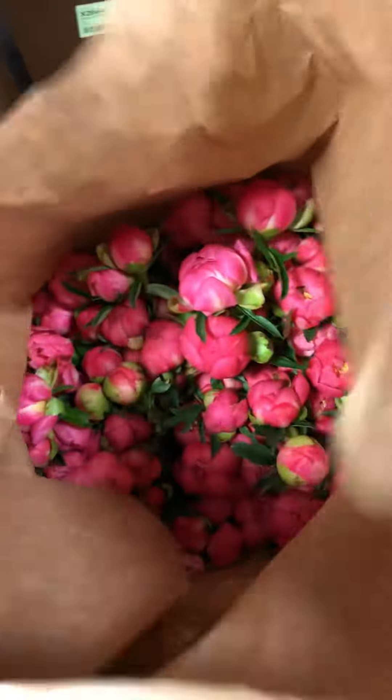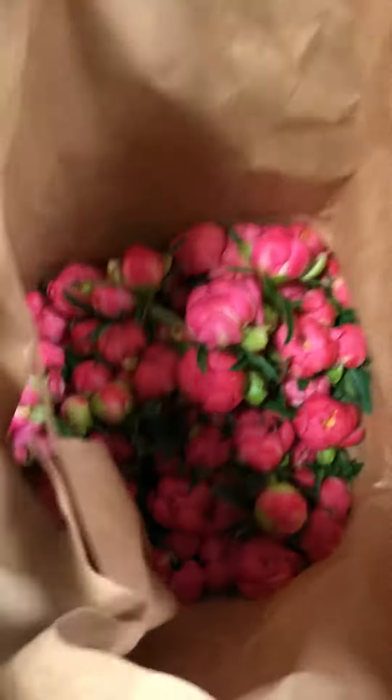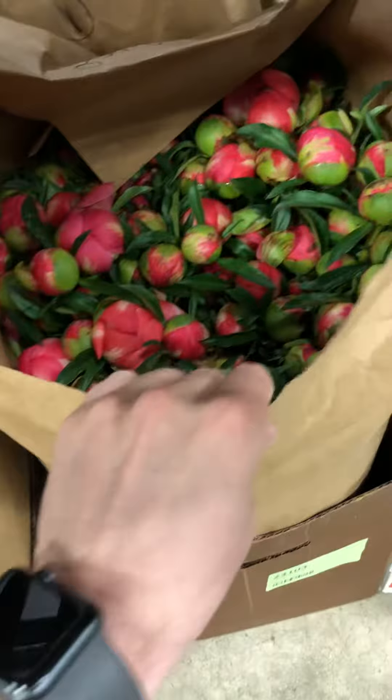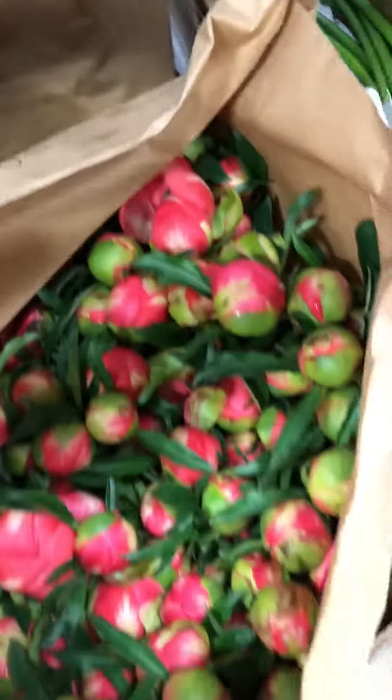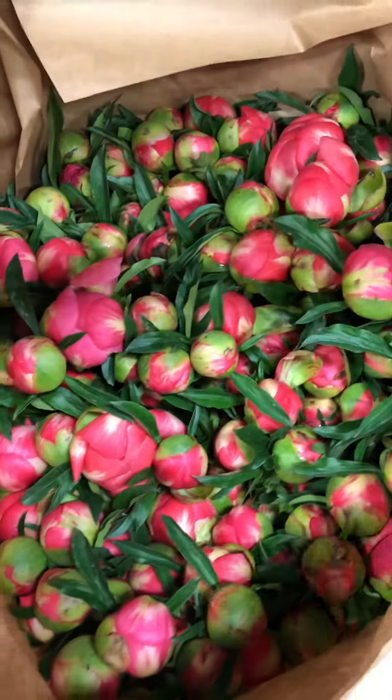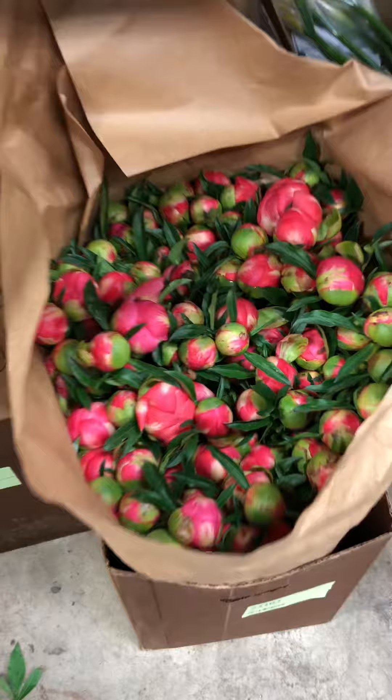Here's the popular Coral Charm. More Coral Charm here. Here's some Hawaiian Coral — these are 10-stem bunches. Look at them babies! Huge.